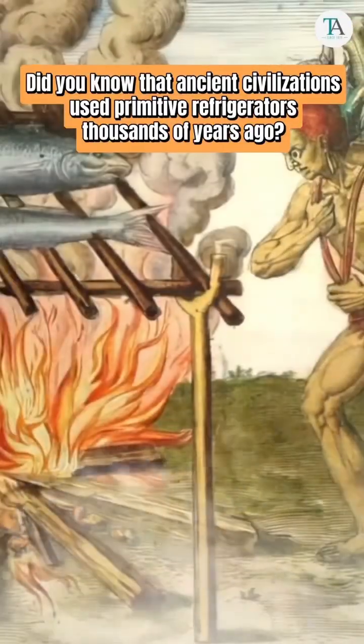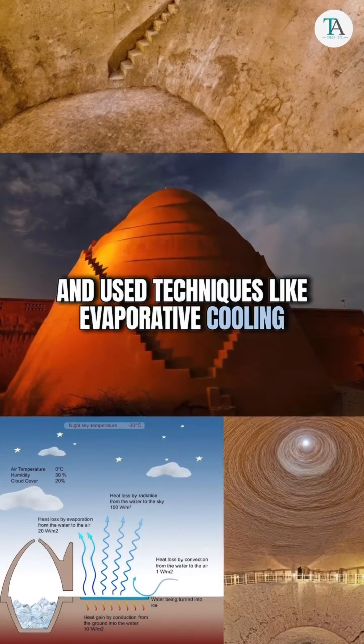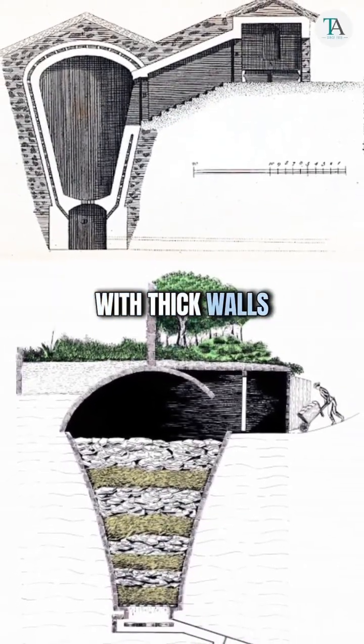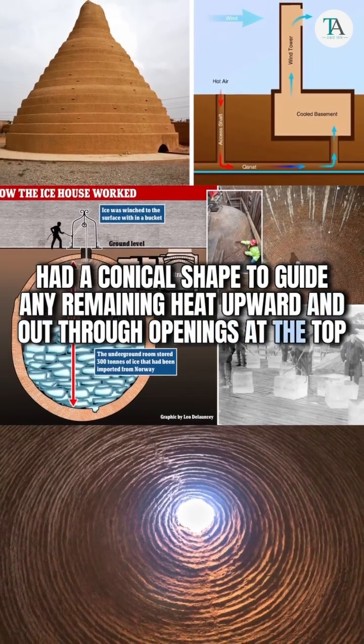Did you know that ancient civilizations used primitive refrigerators thousands of years ago? They built ice houses and used techniques like evaporative cooling to produce and store ice and keep food cold. These structures, with thick walls, had a conical shape to guide any remaining heat upward and out through openings at the top.